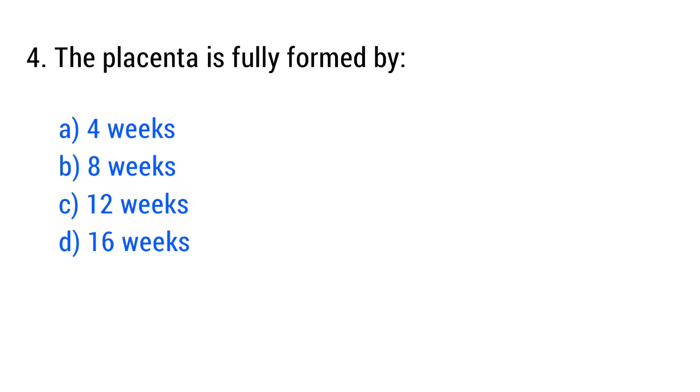Question No. 4. The placenta is fully formed by? The right answer is Option C: 12 weeks.